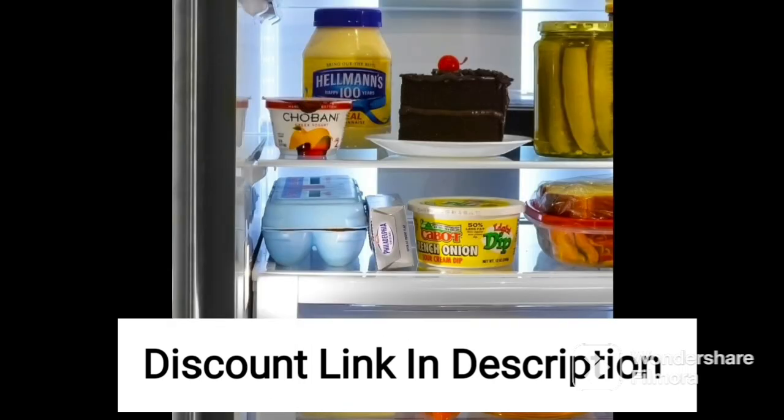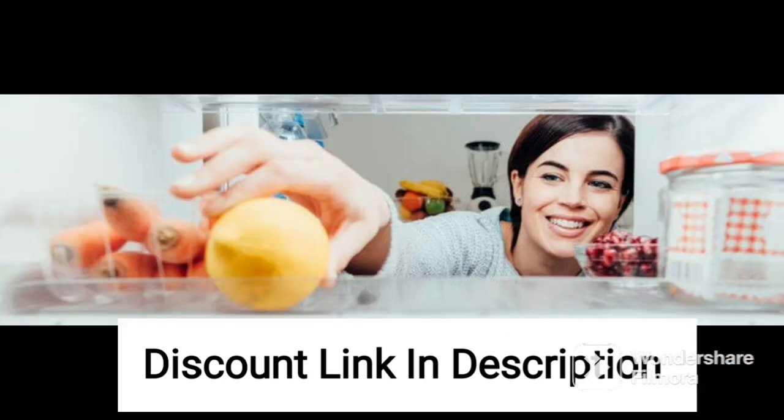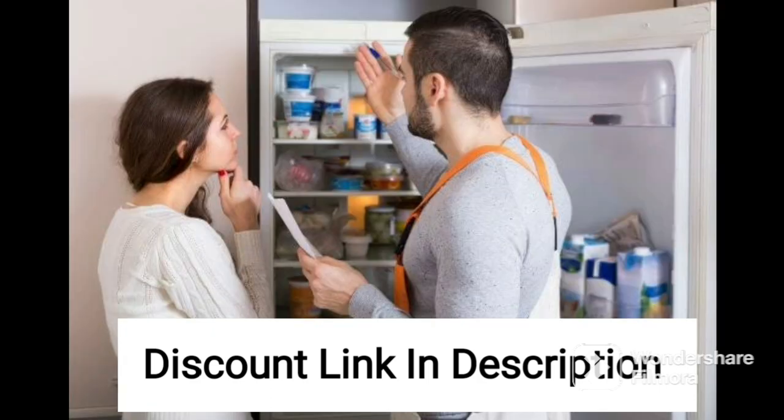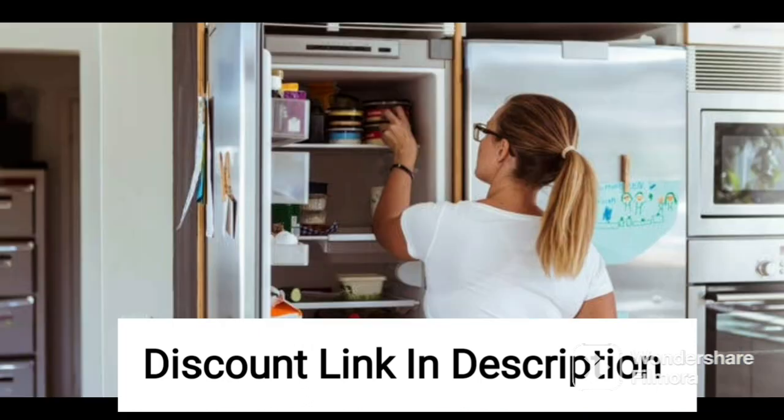Overall, the Haier 531L inverter frost-free side-by-side refrigerator is a great appliance for any large family. Its energy efficiency, inverter compressor technology, and convertible feature make it stand out from other refrigerators in the market. The toughened glass shelves, large crisper, and adjustable door racks make it easy to store all types of food items, ensuring they remain fresh and healthy. The water and ice dispenser is a great added feature, and the sleek black finish adds a touch of sophistication to any modern kitchen decor.